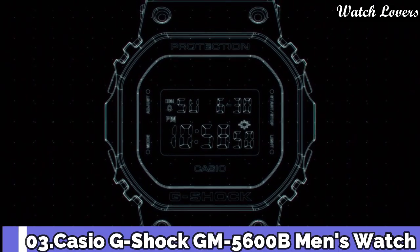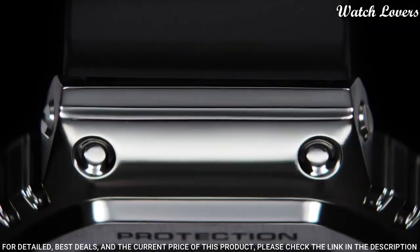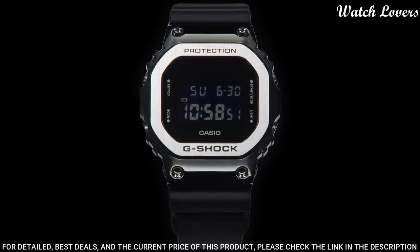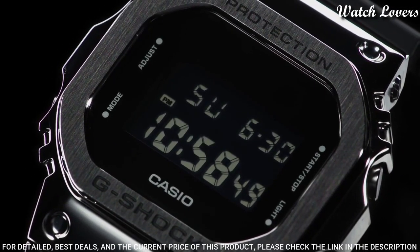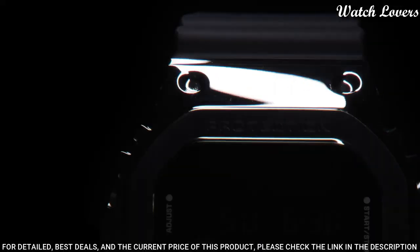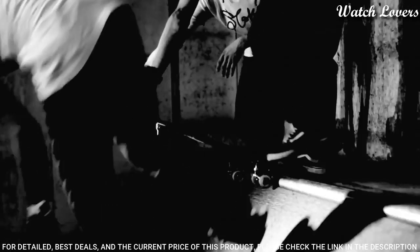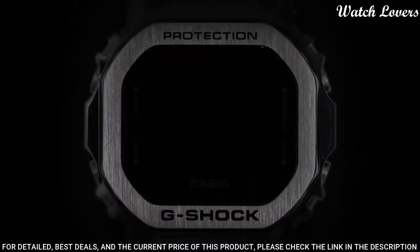Number 3: Casio G-Shock GM-5600B Men's Watch. It is equipped with Japanese quartz movement and 3229 caliber, stainless steel polymer hard coating case of polygon shape. Case dimensions are 43.2 mm in diameter and 12.9 mm in thickness. Display type: digital. This timepiece has mineral glass, 200 m water resistance.